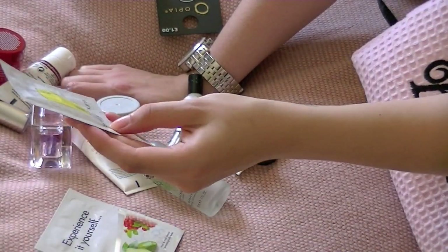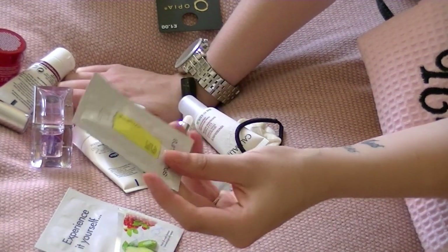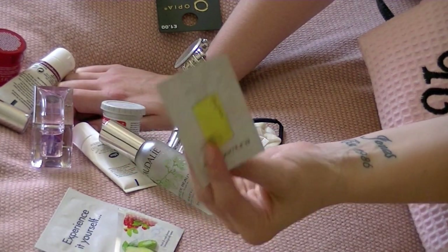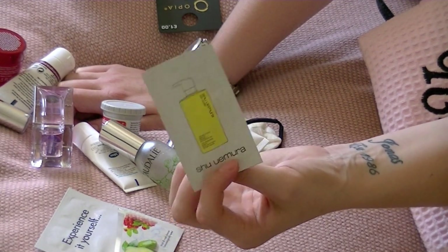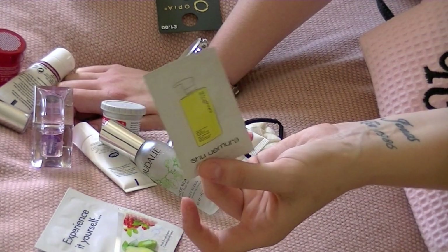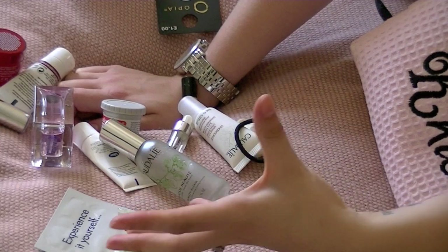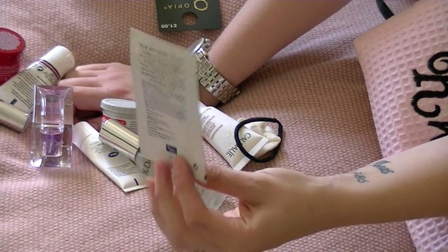I have my Liz Earl Hot Cloth Cleanser and a muslin cloth, and I have a little Shu Uemura cleansing oil sachet, which I really like. If I've got a lot of makeup on or I feel like I need a real deep cleanse, the oils are a lot better for me, so I've got a little sachet of that.